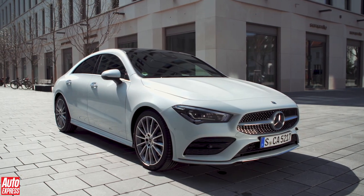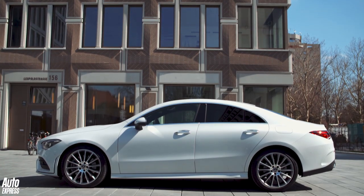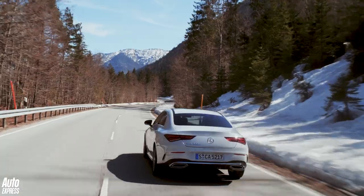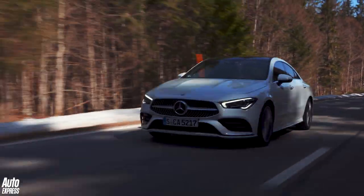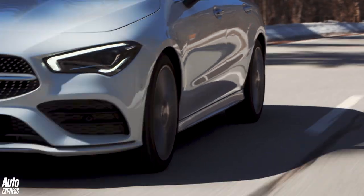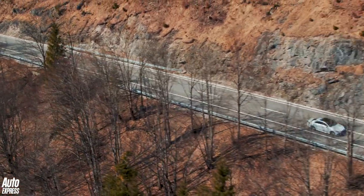The Mercedes CLA first launched in 2013 and quickly earned its stripes as the A-class's cooler cousin. However, while the original was just a rebodied hatchback, the German firm has made some bigger changes this time around, adding a wider front and rear track for more engaging handling. But despite this, Mercedes' sleeker, more stylish small car still turns heads.